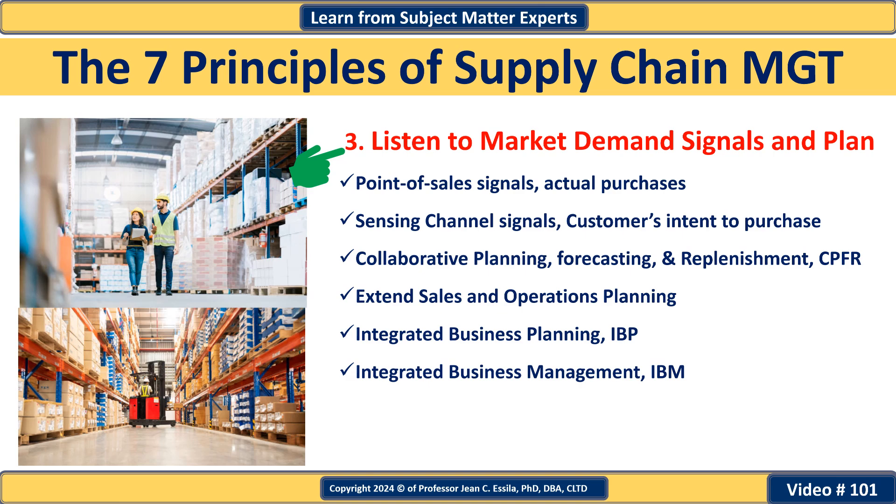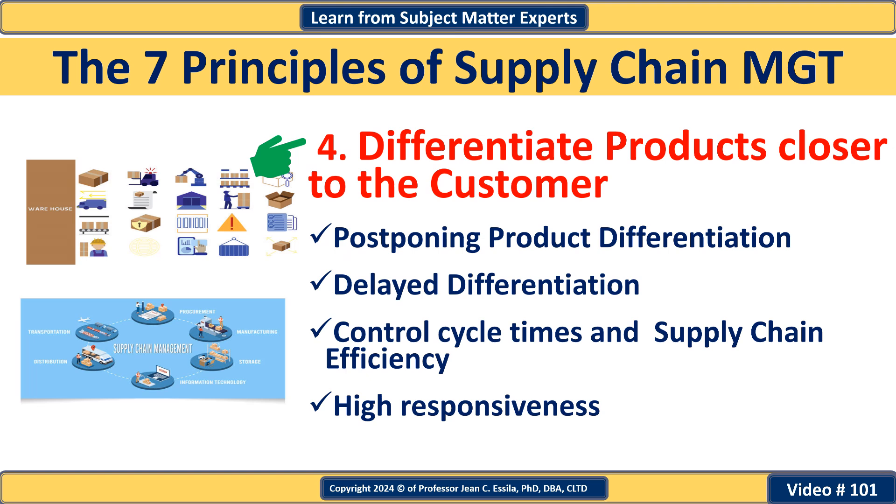Principle number four: differentiate products closer to your customer. This principle involves delaying the final customization of products until they are closer to the end customer, allowing more flexibility and responsiveness to customer preferences. By postponing product differentiation, companies can reduce inventory costs and adapt to specific customer demand more efficiently.